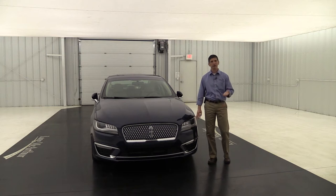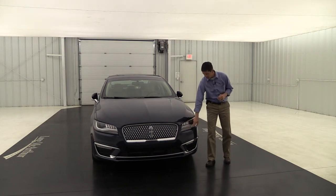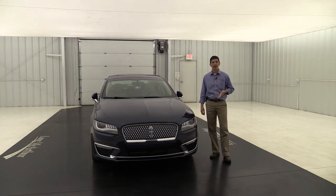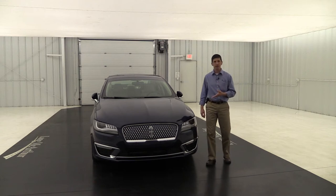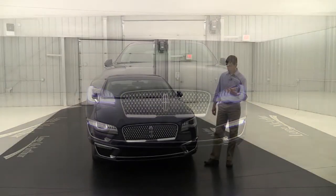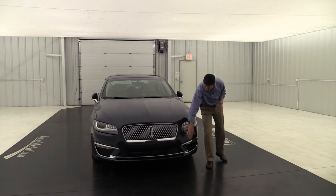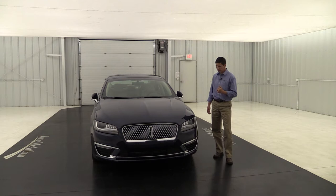The automatic feature allows those headlights to come on as it gets dark. It also has signature lighting underneath that lights up. It doubles as your daytime running lights, so those can come on as you're driving down the road. It also has LED lights underneath the chrome accent on both sides, and chrome accent across that lower part of the bumper too, so it just looks real sharp on the front of the vehicle.